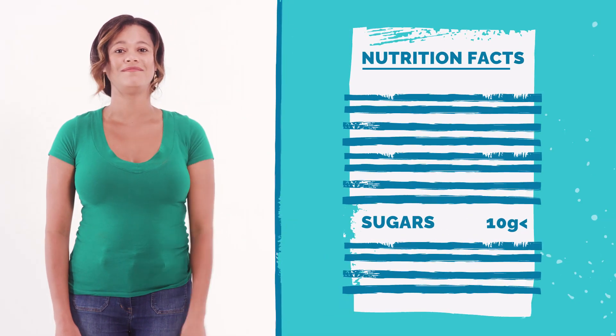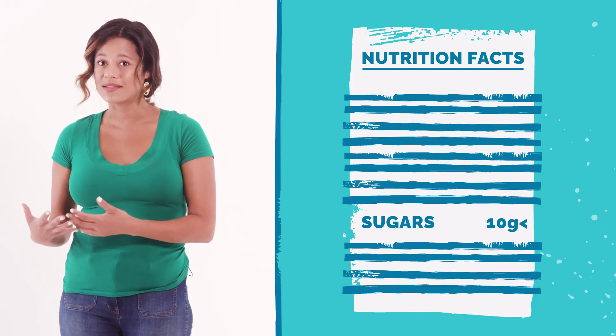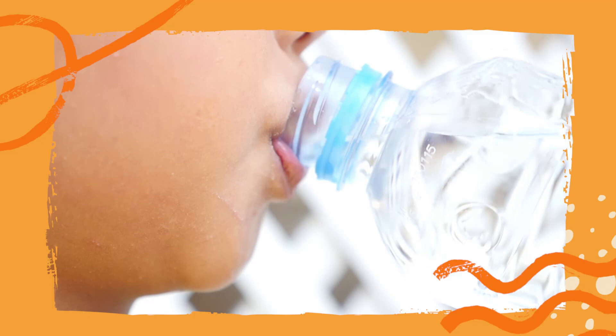Eating too much added sugar can lead to health problems like diabetes. So how can you tell how much added sugar is in a food? It's simple — look at the label. Try to find foods with 10 grams or less of sugar, and drink water instead of sugary drinks.